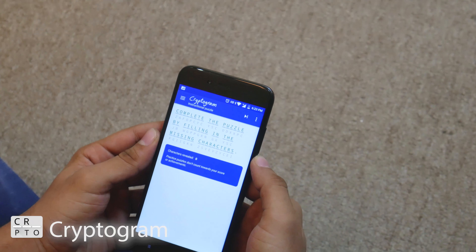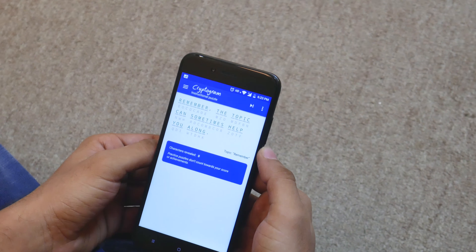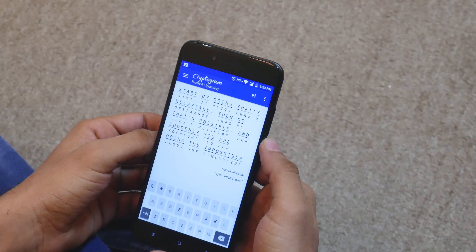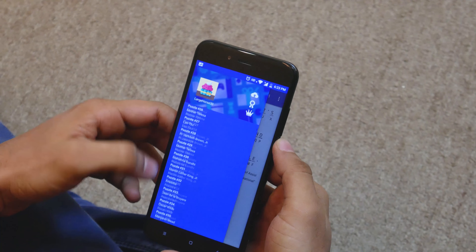Now coming to the game — Cryptogram is a puzzle game that consists of short pieces of encrypted text. Deciphering the encrypted text will reveal a motivational quote to keep you hustling. The game is really simple and has over 800 levels with absolutely no ads.